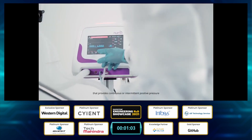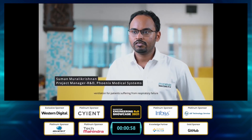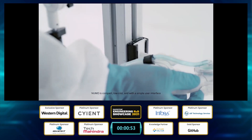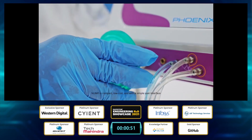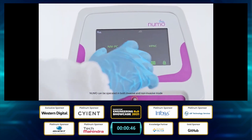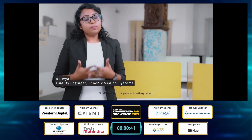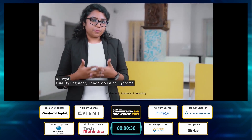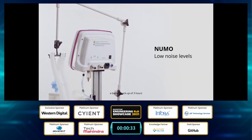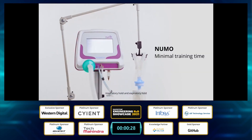Pneumo is a mechanical ventilator system that provides continuous or intermittent positive pressure ventilation for patients suffering from respiratory failure. It is compact, low cost, and features a simple user interface. Pneumo can be operated in both invasive and non-invasive modes, supporting adult and pediatric patients. It adapts to the patient's breathing pattern, reduces the work of breathing, and includes an intelligent alarm system, simple calibration procedures, a three-hour battery backup, and advanced procedures like inspiratory hold and expiratory hold.